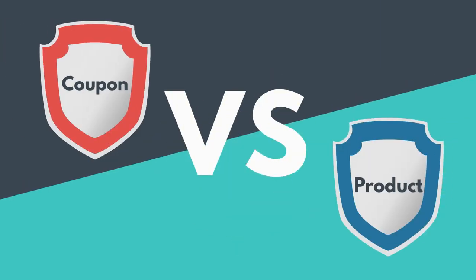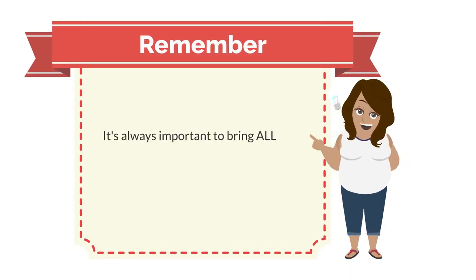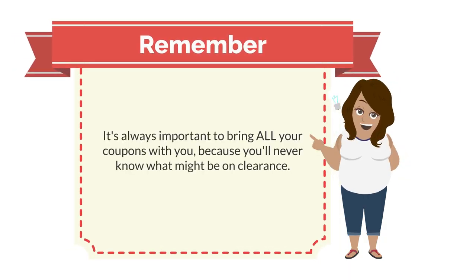Pull out and match coupons with your list, or coupon with product. And remember, it's always important to bring all your coupons with you because you'll never know what might be on clearance.